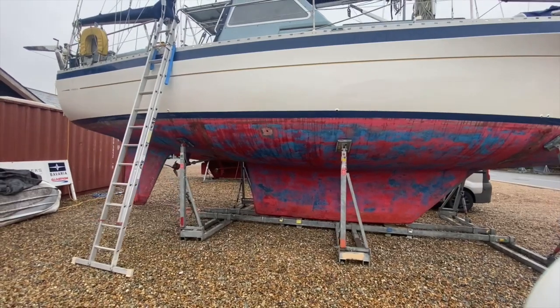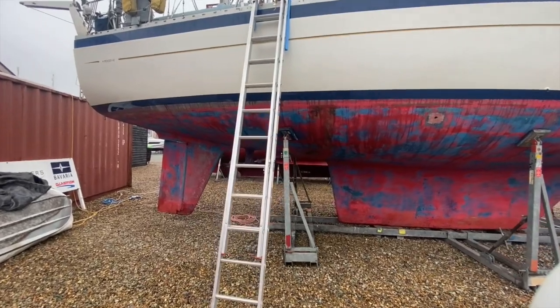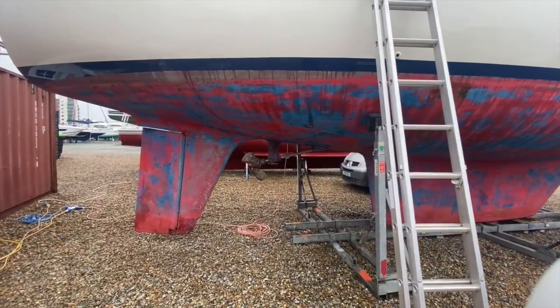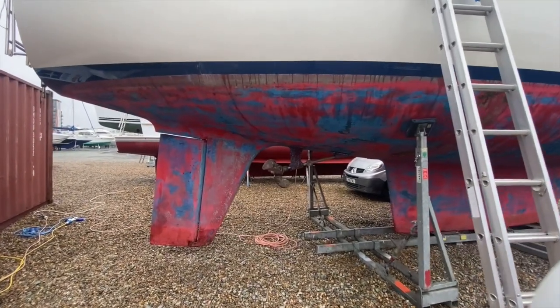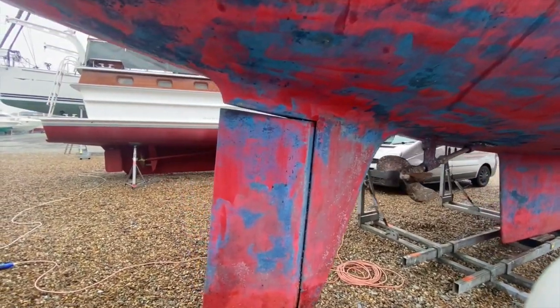I'm going to take you around the outside of the boat to give you an idea of the condition of the hull and everything, and then we'll step inside and have a look aboard and see what accommodation and other parts she has to offer. You can see the prop there, coming around through the rudder.